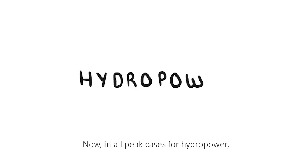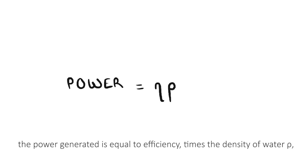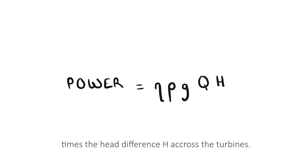In all cases for hydropower, the power generated is equal to the efficiency times the density of water, rho, times g, the gravity constant, times the flow rate, Q, that passes through the turbines, times the head difference, H, across the turbines.